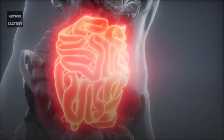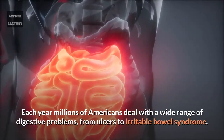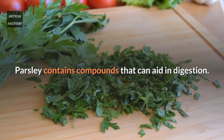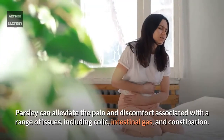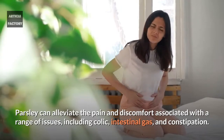Digestion. Each year millions of Americans deal with a wide range of digestive problems, from ulcers to irritable bowel syndrome. Parsley contains compounds that can aid in digestion. Parsley can alleviate the pain and discomfort associated with a range of issues including colic, intestinal gas, and constipation.